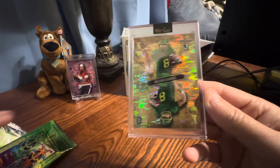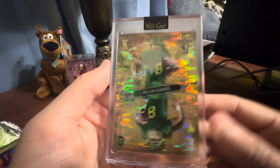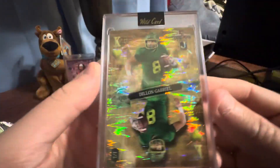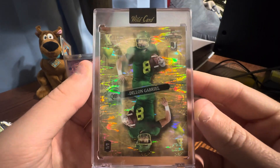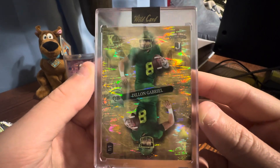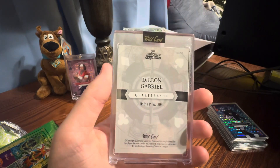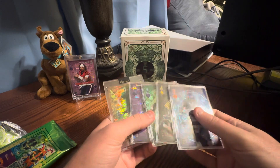All right, so you're not guaranteed an auto. I think this is called the mirror — it's like a gold shimmer mirror. I think he transferred; I think he was at Oklahoma and now he's elsewhere. I've just not paid that much attention to football in the off season.